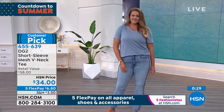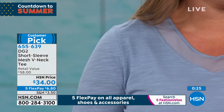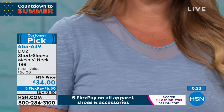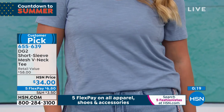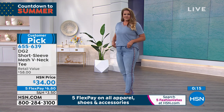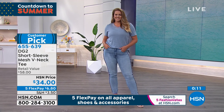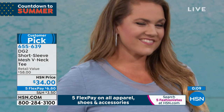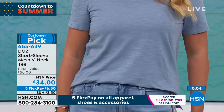I mean, it's so simple — there are your jeans coming up next on Emily. Look at how cute those look. We've made you wait so long, so the jeans are coming up next. V-neck tee, $34. We're doing all fashion on five flex payments, $6.80.